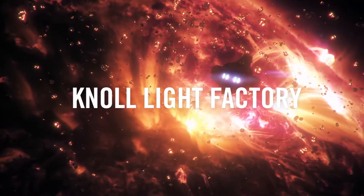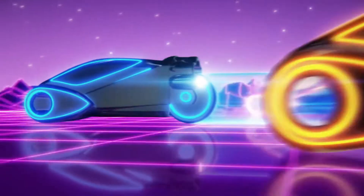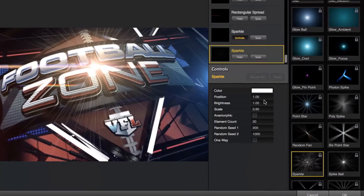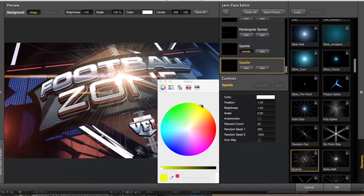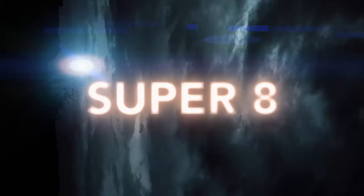Designed by John Knoll from Industrial Light & Magic, Knoll Light Factory creates camera-inspired, photorealistic lens flares that render fast thanks to new GPU acceleration. Create your own flares from scratch or customize one of the 200 included presets inspired by some of the most iconic films of the past few decades.